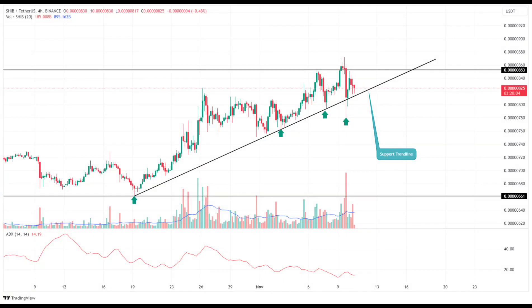Despite the current sideways market sentiment, analysis of the daily timeframe chart indicates the presence of an ascending trendline, which is instrumental in keeping the recovery trend intact. Over the past three weeks, the Shiba Inu price has consistently rebounded from this support zone, suggesting active buying during market dips. As long as this dynamic support holds, the potential for an extended recovery remains high.